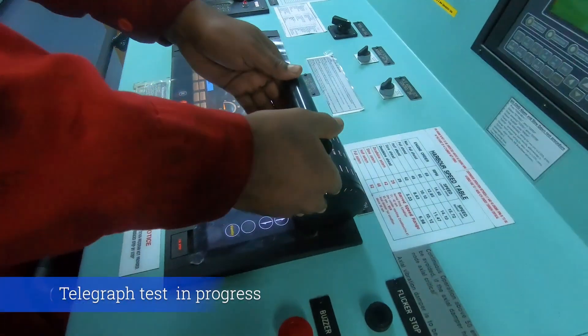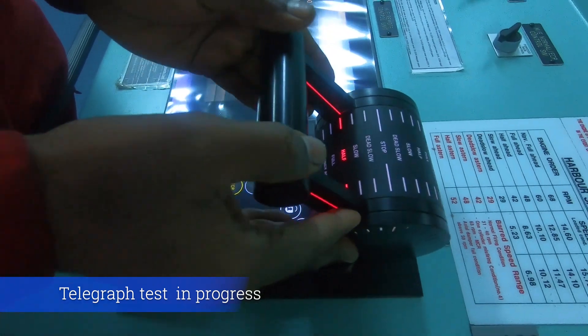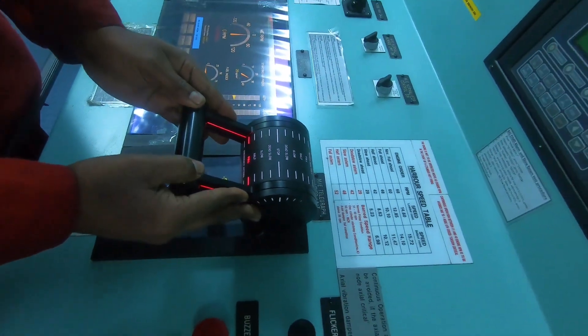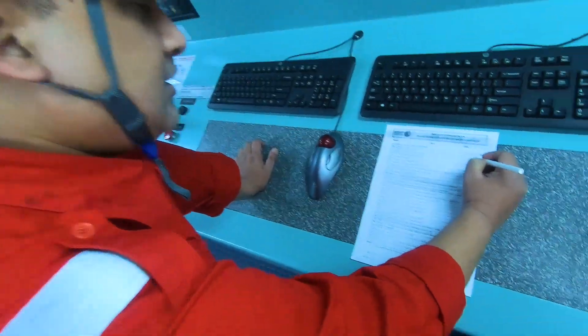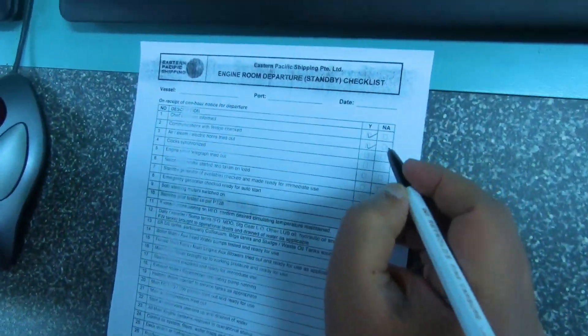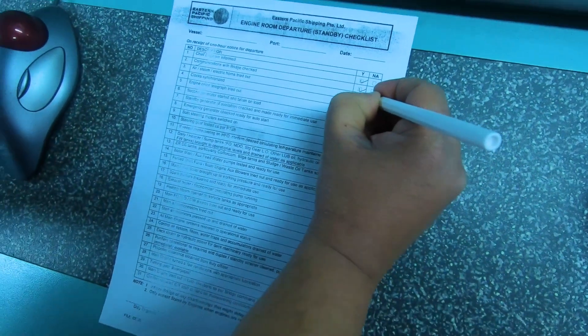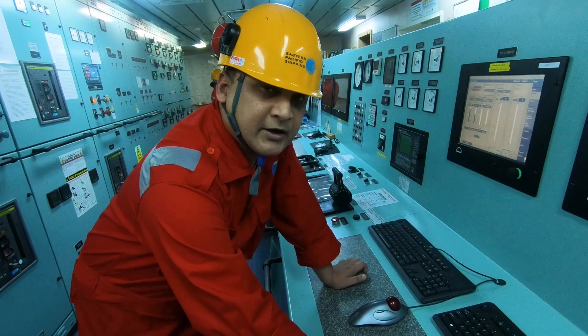The telegraph is also tested in liaison with the bridge. All tests and checks are done per the company's standard checklist. The air, steam, and electric horn are tested. We have an air horn, already tested by the duty officer. Clock synchronized.